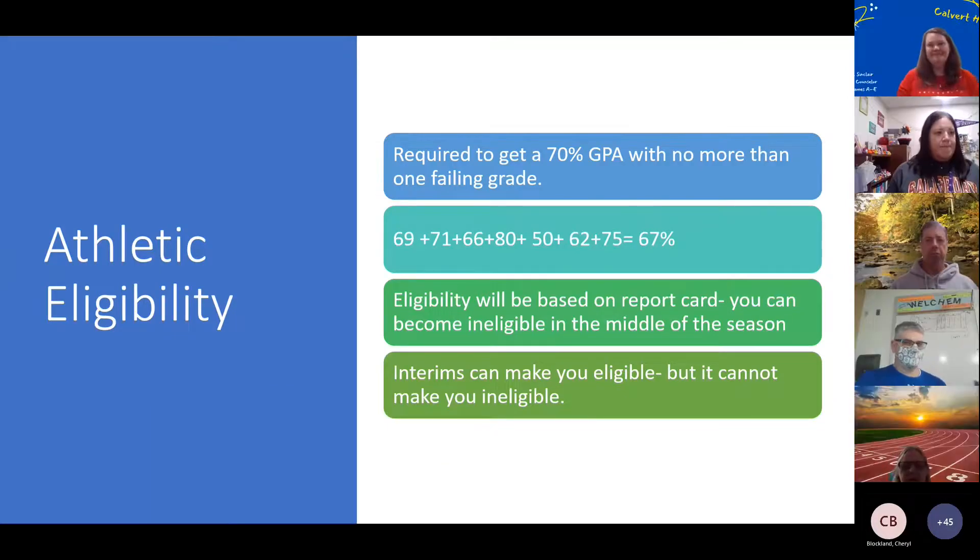This is Miss Harris. Just passing does not necessarily make you eligible for sports. What you need for sports is when you add up those numbers like Miss Sinclair showed you, you have to average a 70%. For example, if you add up all seven classes and divide by seven and that person only got a 67%, even if they followed the rule of only one F and passed everything else, their overall average wasn't 70. On the flip side, if you get a bunch of 80s and 90s but two Fs, even if you're over 70%, you're not eligible. You have to have over 70% GPA and no more than one F on your report card.